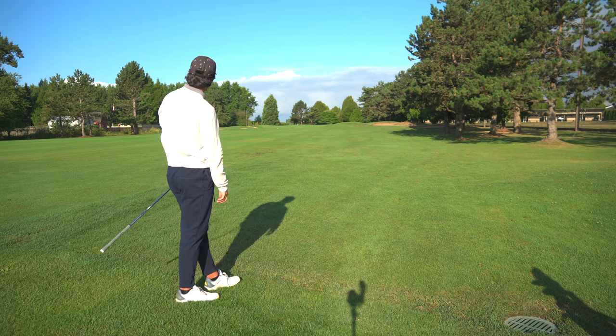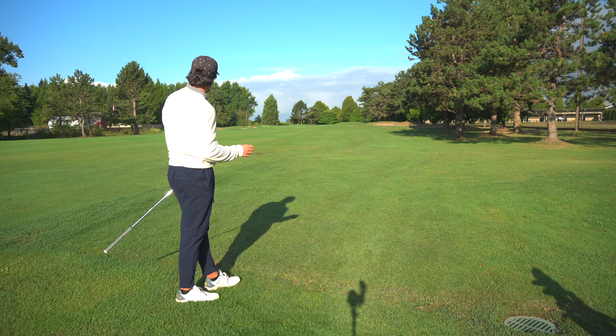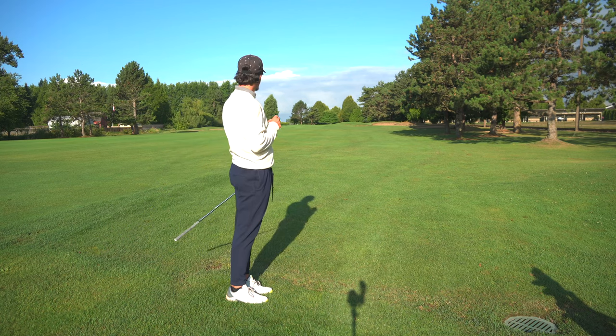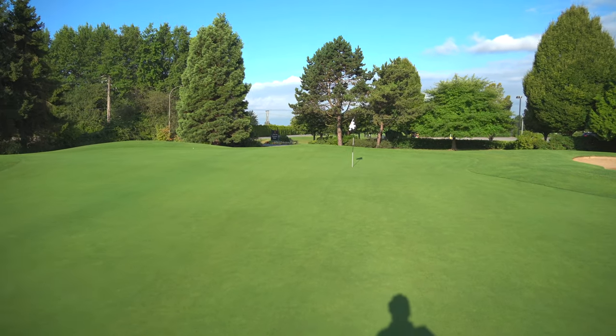We caught a bit of a flyer — back left part of the green. That is going to make for a very interesting putt, but we are putting for eagle. I was a little off on that — that pin is actually in the back, and I am back left. Not bad, but it's going to be a really tricky putt.